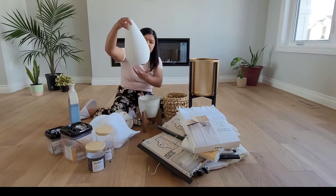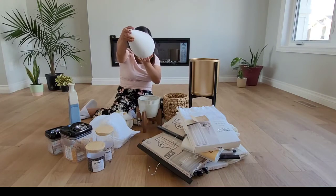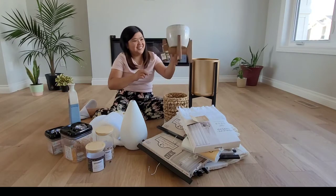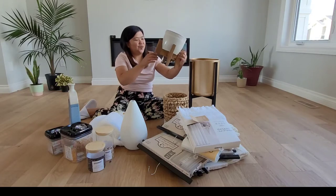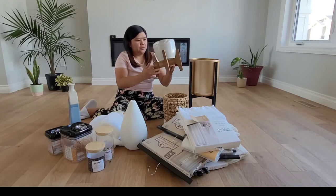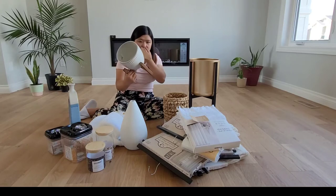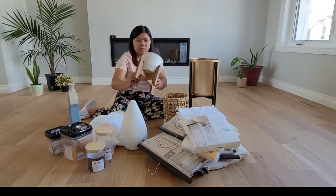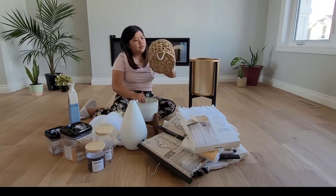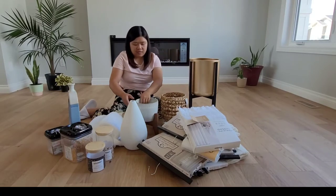And this one guys, look at the style — I love this vase. It's so unique. This is 25 bucks. And this one guys, look at this, it's so cool and minimalist. I think this one is 16 or 20 — there's no price here. And this one here, it's 20, 19 to 29 bucks. I love this.